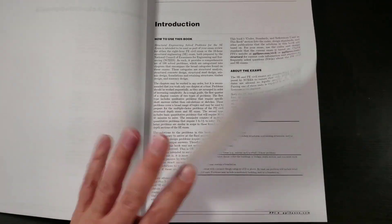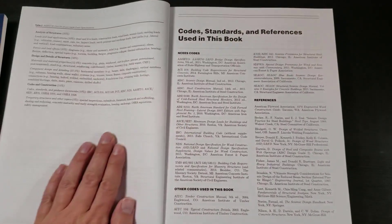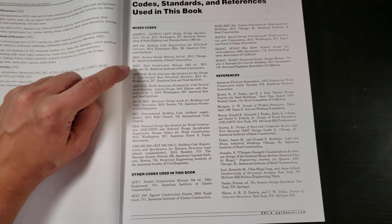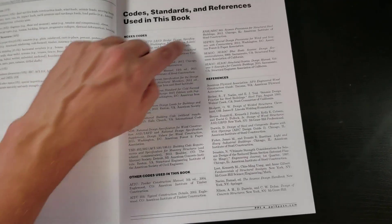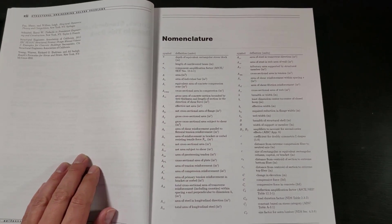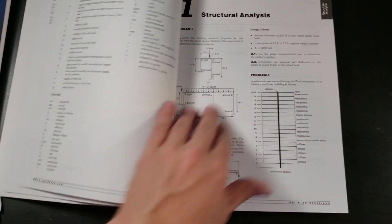A little bit about the author: Dale Buckner is a doctor and a registered professional in civil engineering in Virginia. Dr. Buckner is a consulting structural engineer and professor emeritus in the Department of Civil and Environmental Engineering at the Virginia Military Institute. He holds a Bachelor's, Master's, and doctorate degree in civil engineering from North Carolina State University, and has authored several SE and PE civil exam review books, spending more than 15 years preparing examinees for the PE and SE exams.